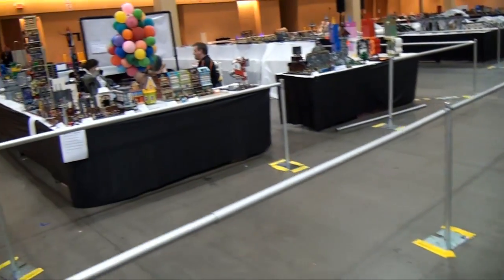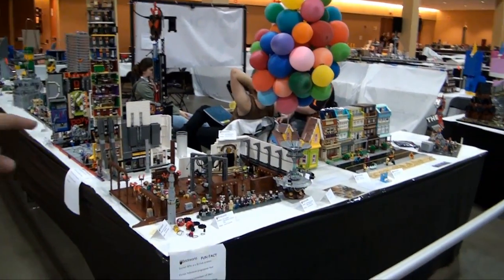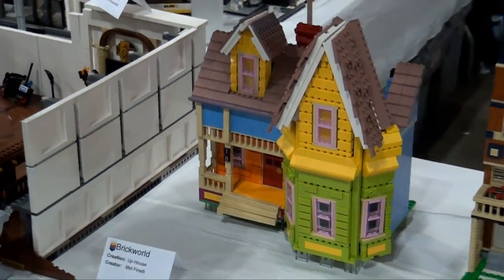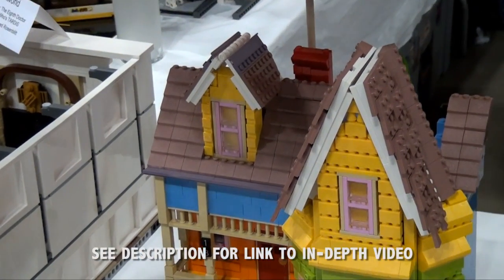Moving down here we have the other side of the Toralug display. Right here is something — this is the Up House. You might recognize that with all the balloons on top of it, and then the great color scheme. Look at that sand red — just a little expensive, right? Yes. Still very impressive.